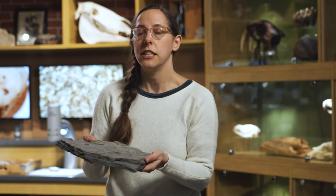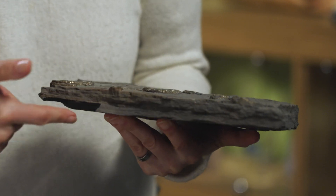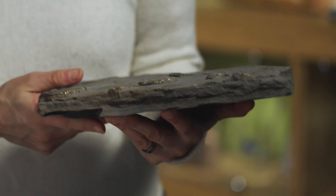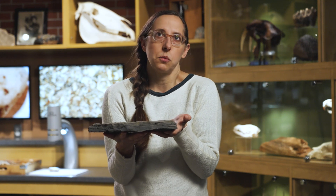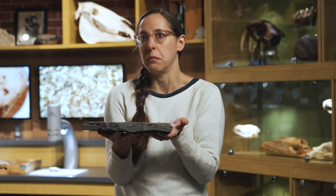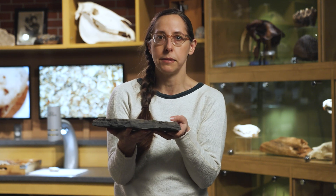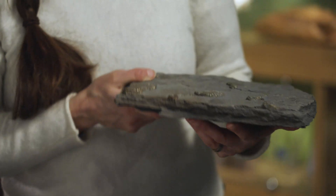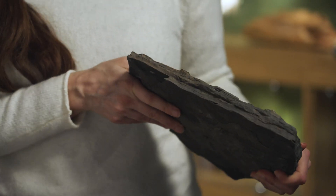This is a shale, and you can actually see the layers on the side of it. The shale formed from essentially tiny pieces of clay and mud. You can imagine places where you've seen clay and mud — perhaps a puddle that formed after the rain, perhaps the edge of a lake. You can imagine a shale like this forming a long, long time ago.